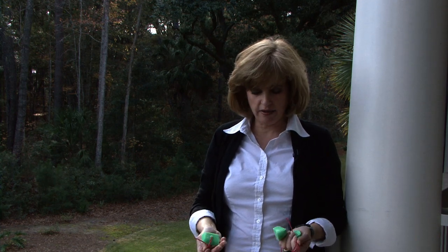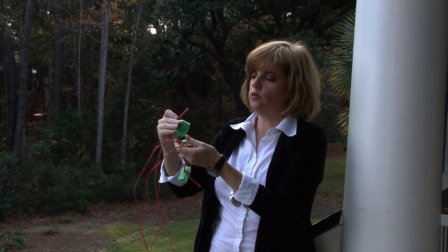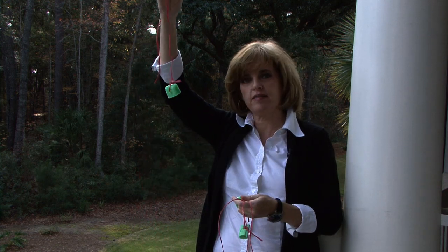Another very frustrating pest for gardeners are deer. Deer can come through and annihilate your garden in one night. One of the best ways to keep them at bay is Irish Spring Soap. For some reason, they can't stand the smell of it. I've taken a bar of Irish Spring Soap, cut it in quarters, drilled a hole, and I can hang this in the garden.